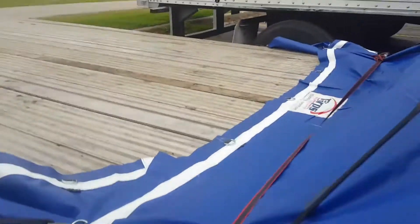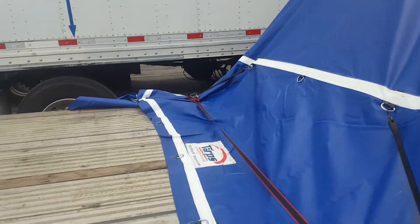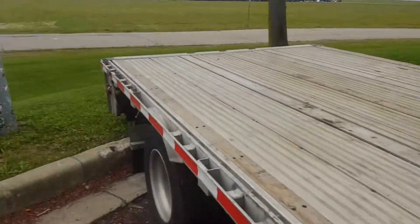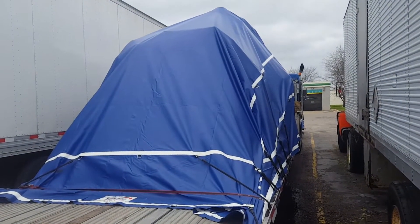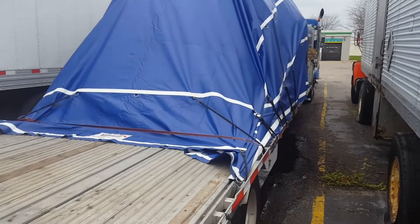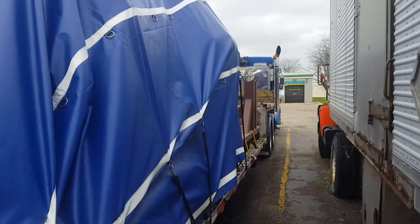I'm gonna do a 34-hour reset. I was able to use my new tarp — they said it kind of matches the truck. Blue tarp, blue truck — at least I was kind of matching going down the road, right? That's the back view of it.